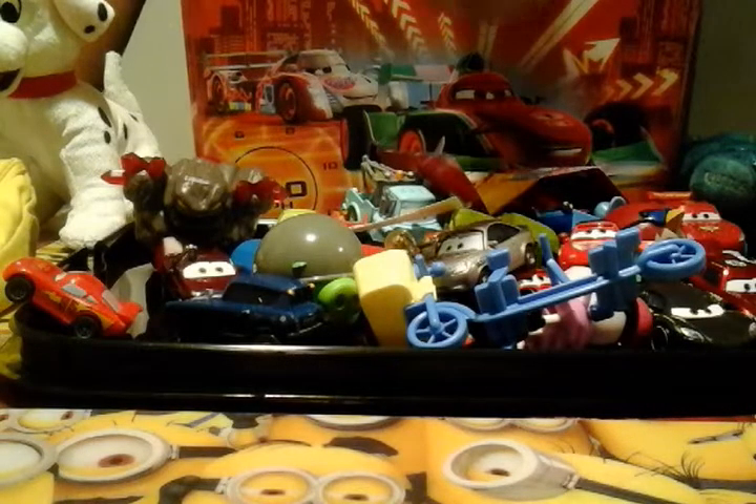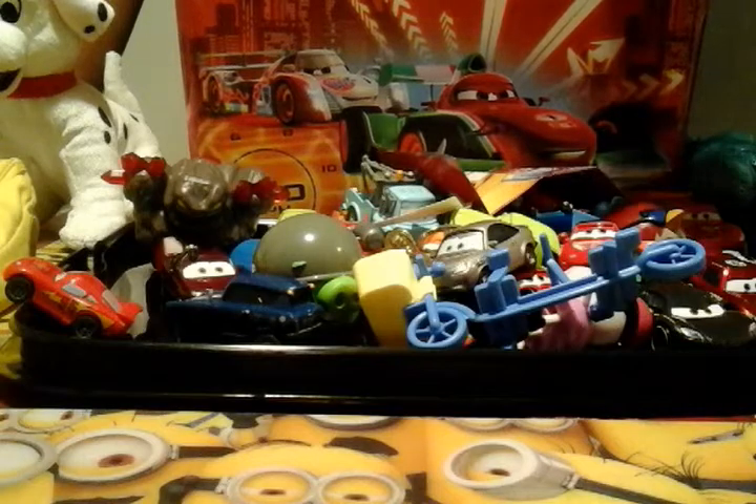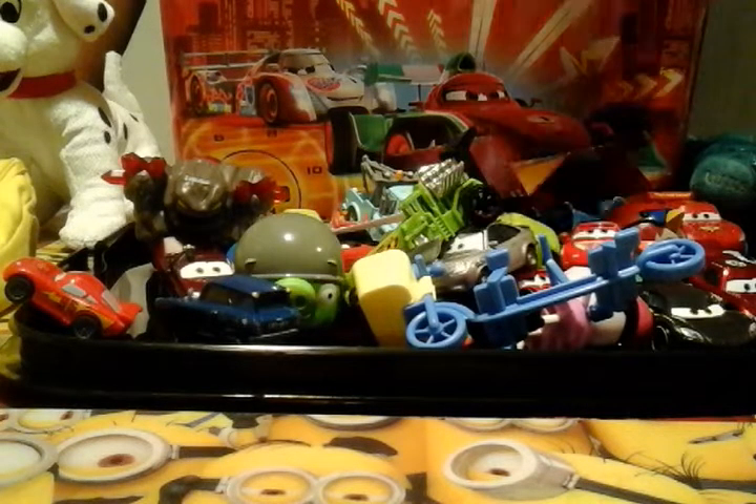We got this Starbucks coffee one. We got this Hot Wheels one — pretty cool one, I like this one. It looks like it's running over something.